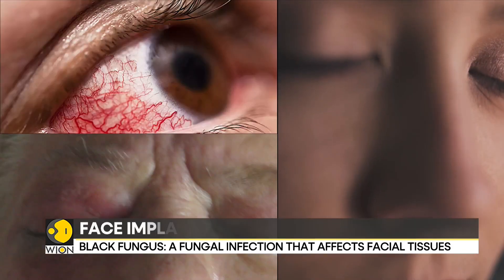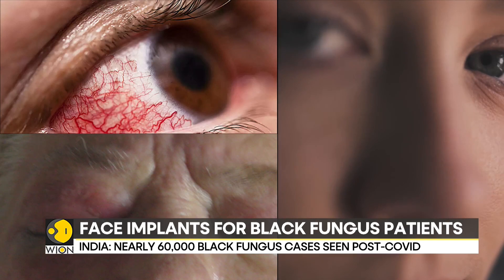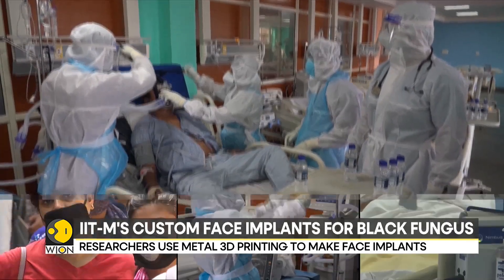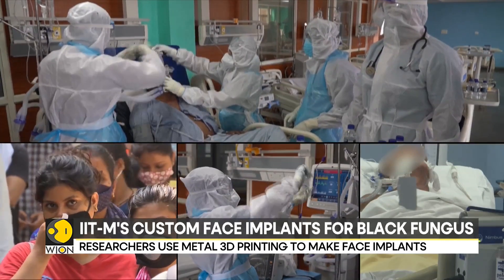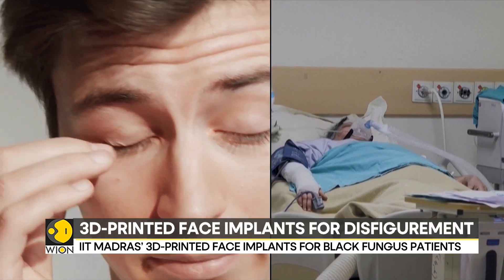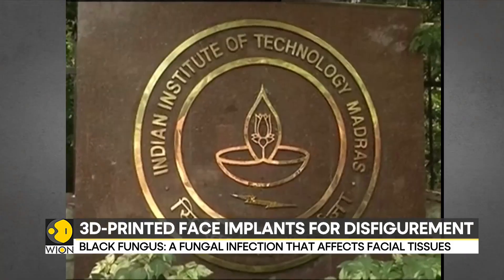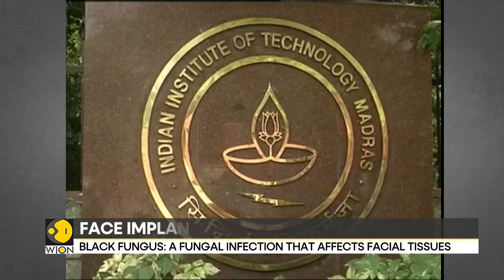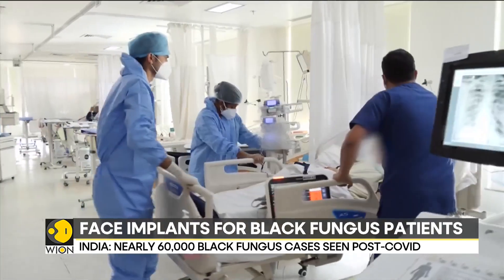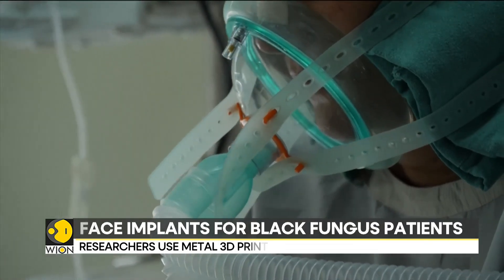Also known as mucormycosis, the black fungus mostly affects COVID-19 patients, individuals with uncontrolled diabetes and HIV AIDS, among others. The disease causes severe disfigurement by invading facial tissues and has been a significant concern in India post-COVID-19. In extreme cases, patients may lose their nose, eyes, or even their entire face, affecting essential bodily functions.